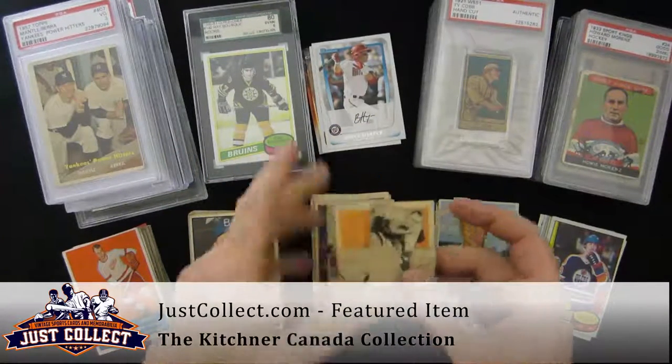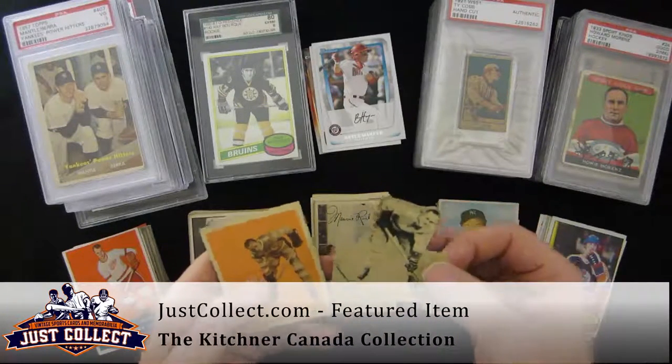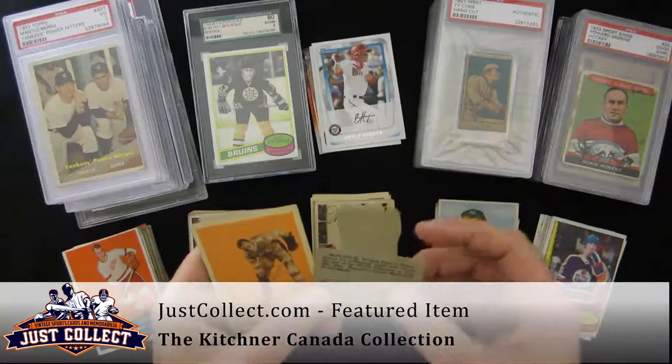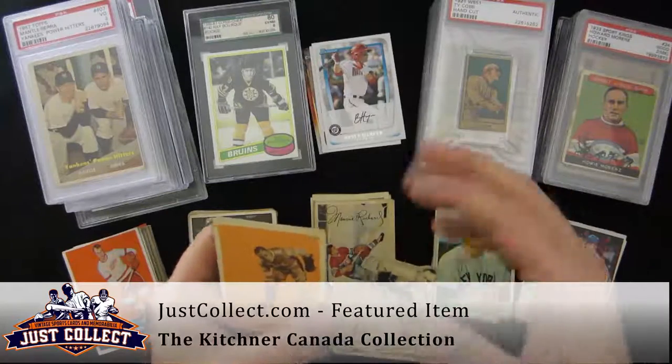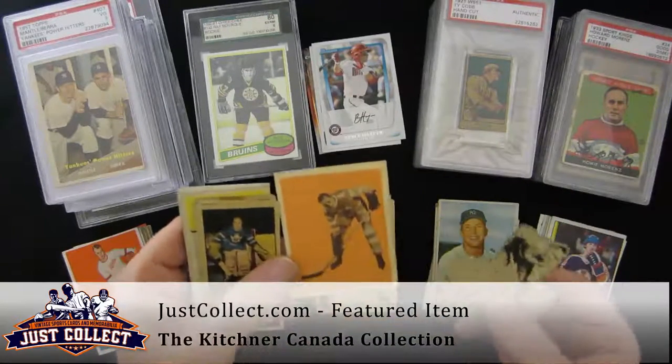A little bit of hockey. You have a 1936 OPC. This is a V304D — it's kind of like the '64 Topps stand-ups and the top part of it has been broken away unfortunately. Also a '33 Hamilton Gum, Ace Bailey.